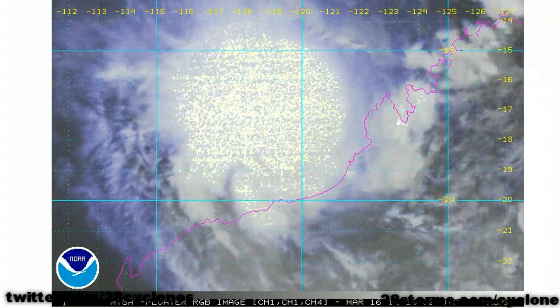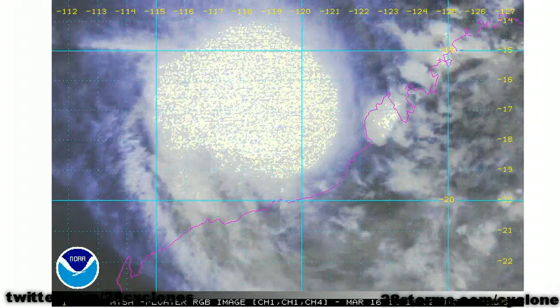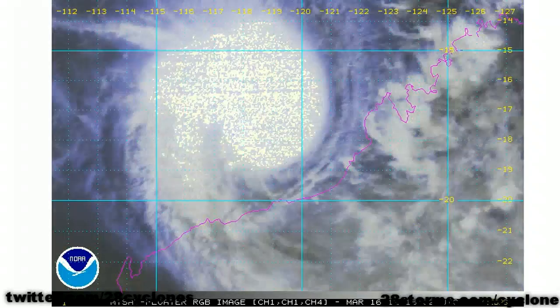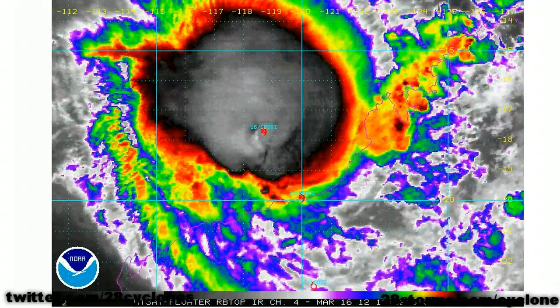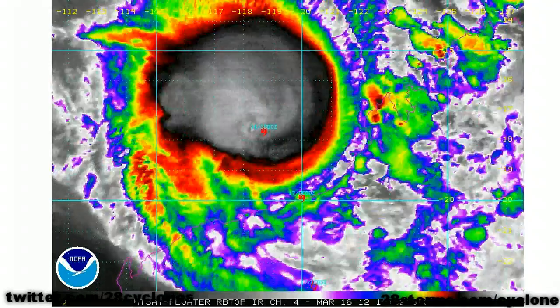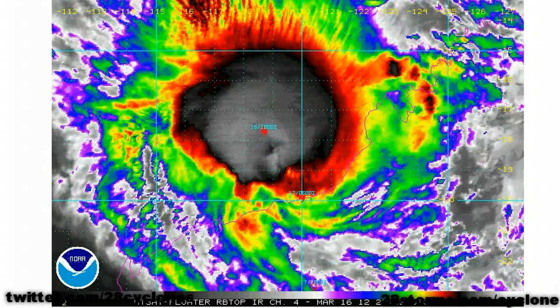As we switch over to this morning's visible satellite animation, we still don't see a well-defined pinhole eye that you could otherwise possibly see in Category 4 and Category 5 cyclones. Nevertheless, as we turn to the enhanced infrared, we can still make out that well-defined eye within the central dense overcast, so there is little question that this is indeed a Category 4 cyclone.